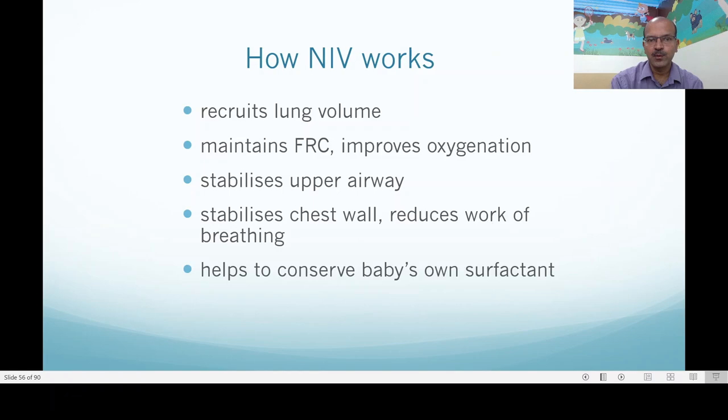How does NIPPV work? We recruit the lung volume, we maintain the functional residual capacity and improve oxygenation, stabilize the upper airway, and stabilize the chest wall. All these are similar mechanisms where the pressure helps in keeping the lung open, avoids the highly compliant chest wall closing down, and this reduces the work of breathing. By not allowing the lung to close down and reducing shear stress, we help conserve the baby's own surfactant — the surfactant recycling works better in this setting.